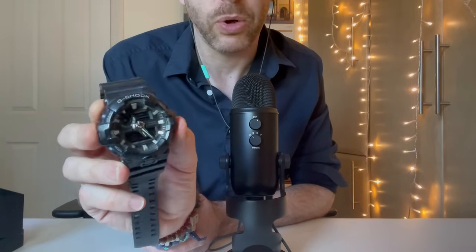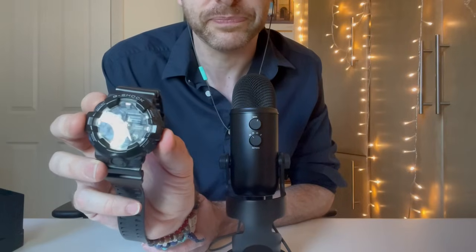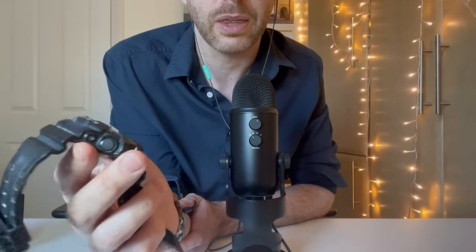I wear this almost every day because I work out about three, four, sometimes five times a week, and I'll immediately jump in the shower. I like to use the digital face for timing — sometimes I need to time my workouts. If I'm doing circuits, I need to time it for a minute, and this watch is great for that. And if you just want to jump in the shower, it's waterproof.